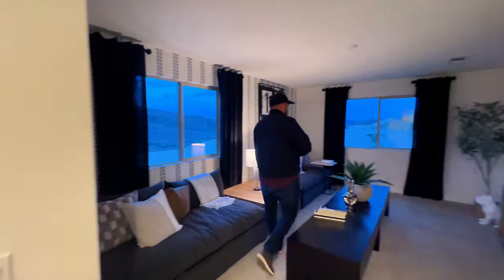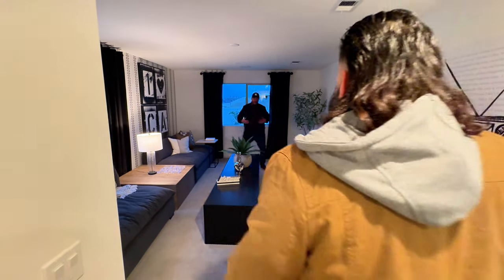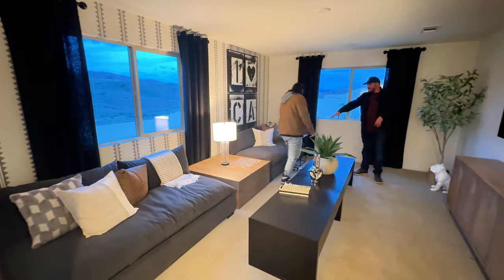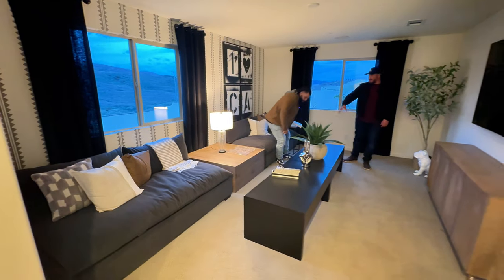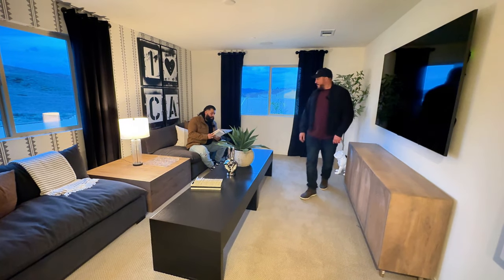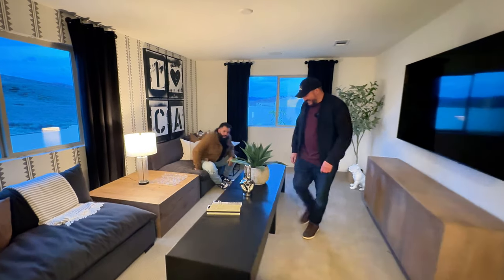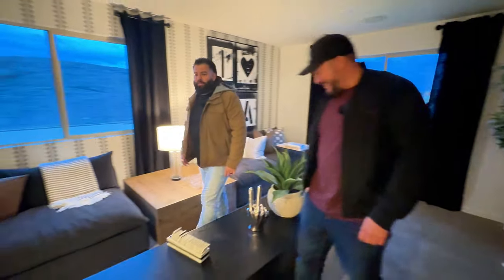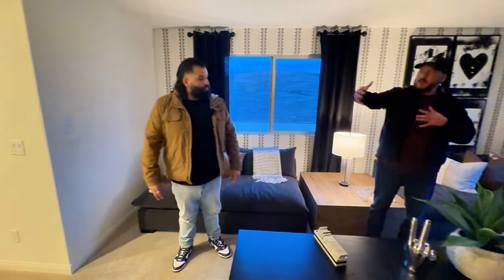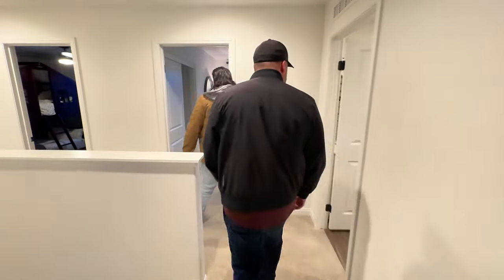One really nice thing about the Visionary is how long this loft is. Usually lofts end much sooner, but this one has plenty of space — you could fit big couches, a table, and still have room to move around. It's positioned off to the right, so you can be a little loud up here and you're away from everything else. There's a washroom nearby too.